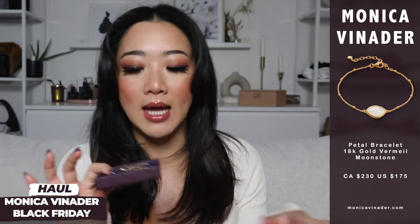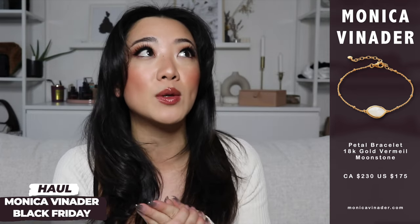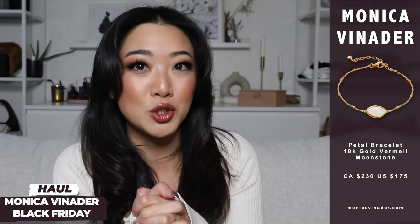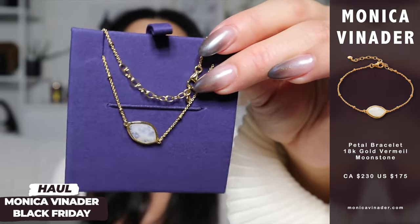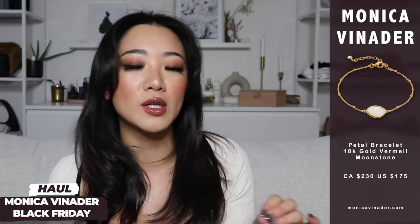I love Monica Vinader on all occasions, but my most frequently worn times are for fancy events because I really like their statement jewelry, and also when I'm on vacation. The way she designs her jewelry is just so perfect for holidays, and I have a dedicated jewelry selection that I always wear when I'm on vacation.